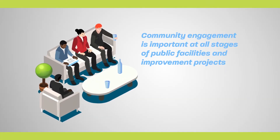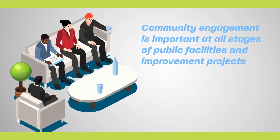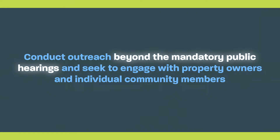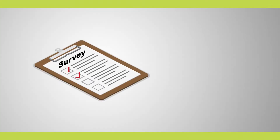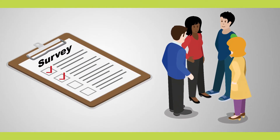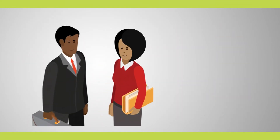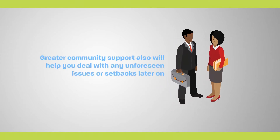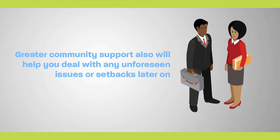Community engagement is important at all stages of public facilities and improvement projects, but especially when determining needs. Grantees are encouraged to conduct outreach beyond the mandatory public hearings and seek to engage with property owners and individual community members. You can do this by conducting surveys, meeting with people in small groups, and involving community organizations in planning. By involving stakeholders in the project selection process, your project can be more responsive to community needs. Greater community support also will help you deal with any unforeseen issues or setbacks later on.